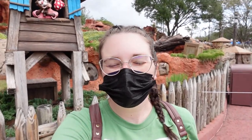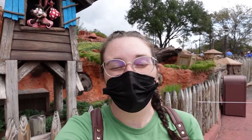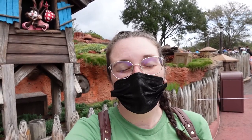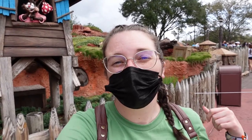Over at Splash Mountain in Frontierland, I can confirm the height requirement for this ride is 40 inches. So smaller children probably can't ride, and definitely not infants and toddlers — it's a no for this ride. I would measure your child before you come to see how close they are to being able to ride. Let's go check the height requirement for Big Thunder Mountain.